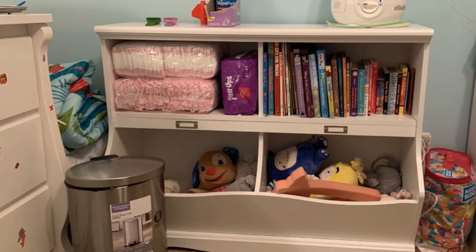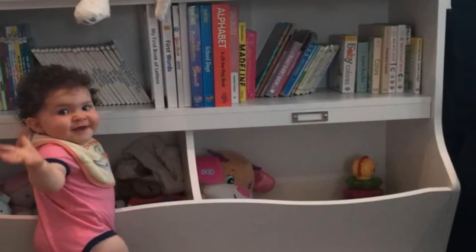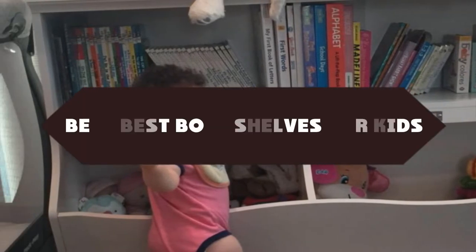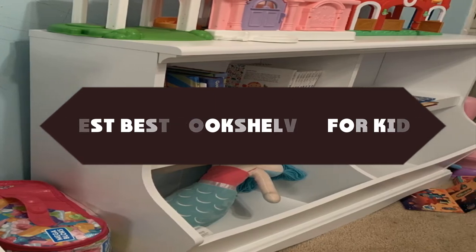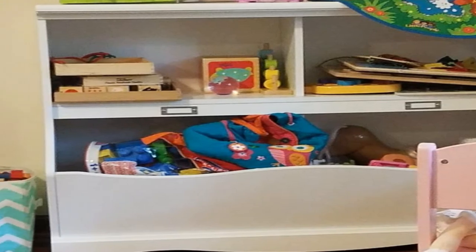Today we are discussing the best bookshelves for kids, so you are in the right place. We have tried to include in-depth information on bookshelves for kids in our video, which will be enough to fulfill all of your needs. All of them are evaluated on their features, prices, quality, durability, reputation of the manufacturer, and real customer feedback. Today you can buy the best bookshelves for kids. We think this list will be very worthy to you. Now let's get started with the video.